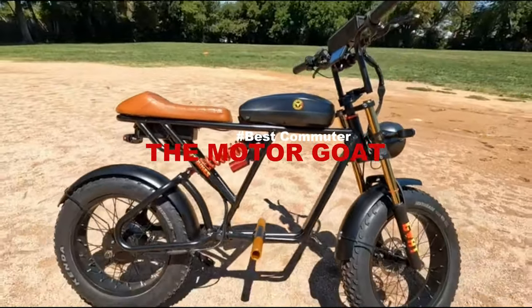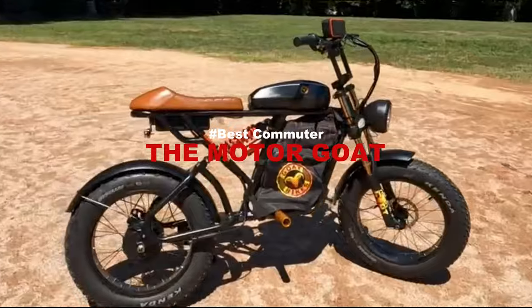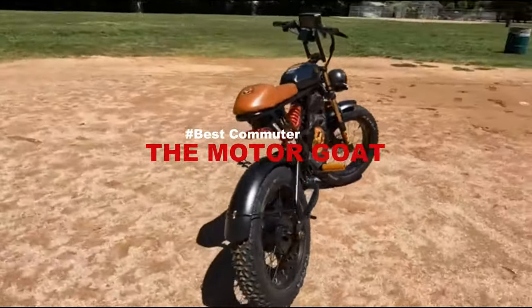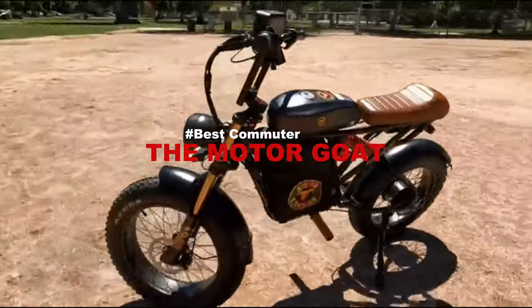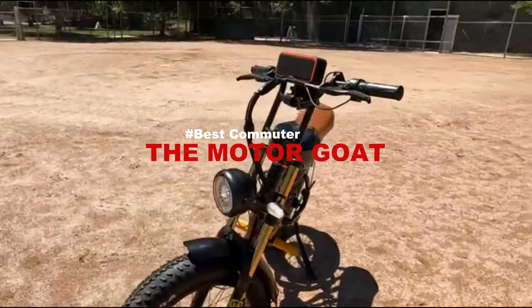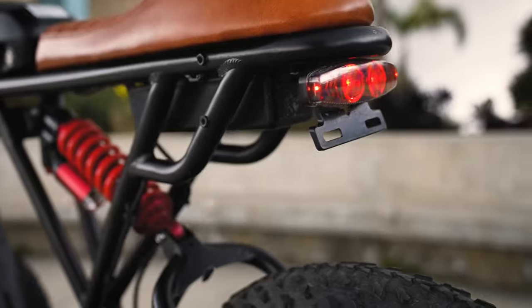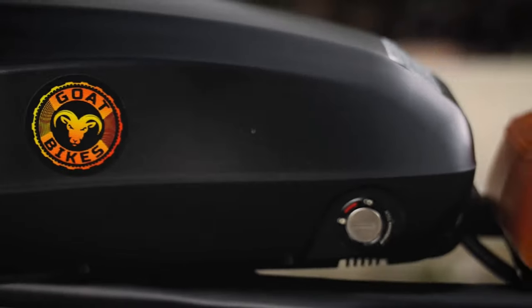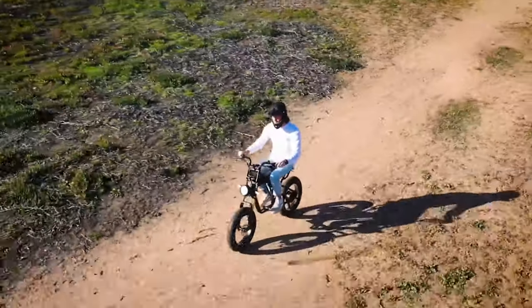Coming in at number four is the Motor Goat, a five-speed e-bike with no pedals and a waterproof Bluetooth speaker. At Goat Bikes, they are blurring the lines between electric bikes, electric motorbikes, electric dirt bikes, and e-scooters, striving to be the GOAT in every way. This bike is super comfortable on stone paths, bumpy roads, or even grass and rougher terrain — it's a really comfortable ride, with suspension on the front and on the back.